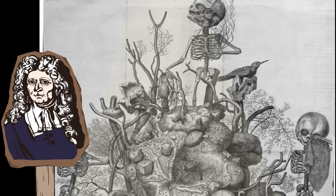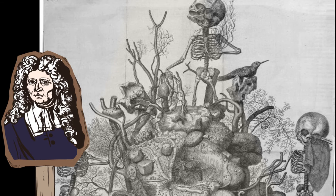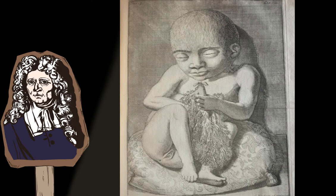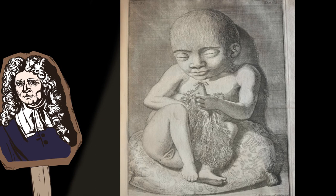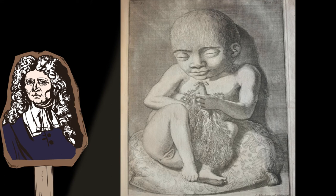Most of Roesch's anatomical art features the remains of fetuses and infants. Among 600 specimens, one third of his collection features the bodies of infants. You may be wondering how this man had access to all these dead infants. Roesch was the supervisor of the city's midwives and he would buy most of the bodies from them. It is most likely that the children were stillborn.